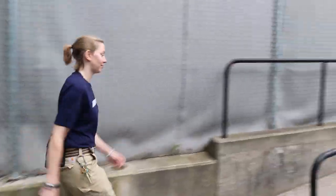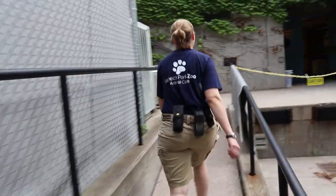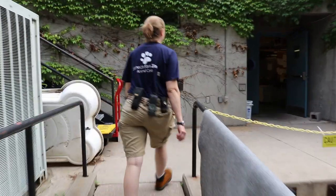Hi! My name's Annie and today I'm going to take you behind the scenes to meet zookeeper Randy and learn what it takes to care for our polar bear. Randy is a zookeeper in our carnivore section and the polar bear is just one of the many animals that she cares for.